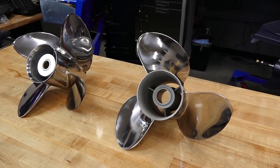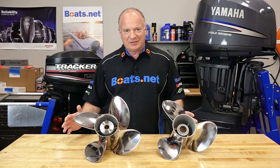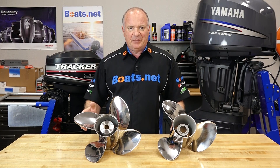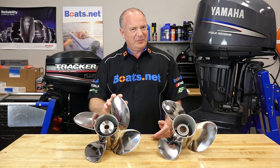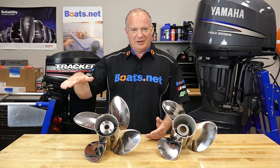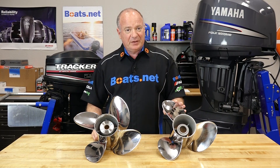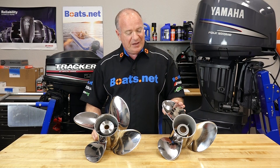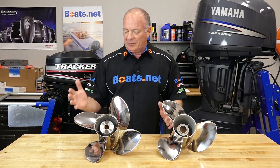So the decision is pretty simple. The three blade is going to cover 90% of the conditions out there. But if you find yourself spending more time in the mid range and lower speeds, maybe your boat weighs a little bit more than when you started, and you're looking for more control and more lift to get it out of the water, then you may want to consider going to a four blade setup. You're gonna lose a little bit of top-end speed compared to the three blade, but you're gonna have a lot more control and lift with the four blade.